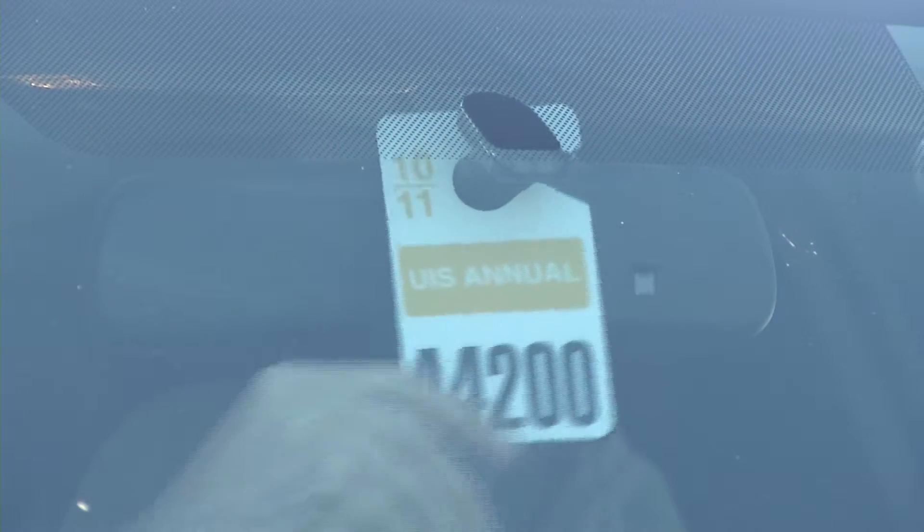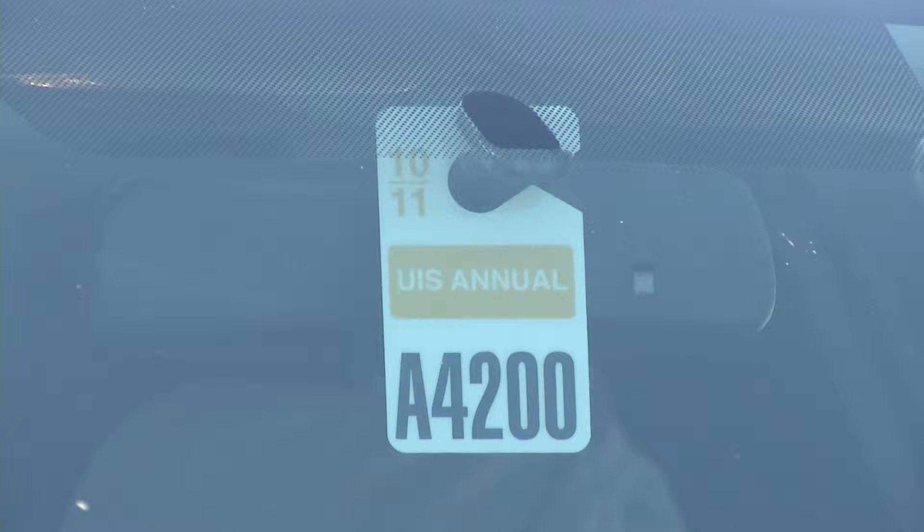When the vehicle is parked on campus, the student should display their parking hang tag on the rear view mirror with the hang tag numbers facing towards the front of the vehicle.